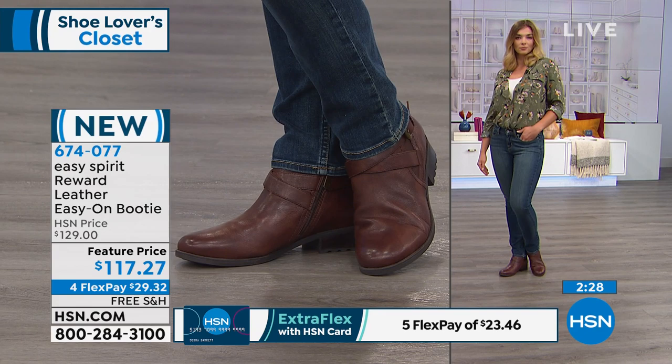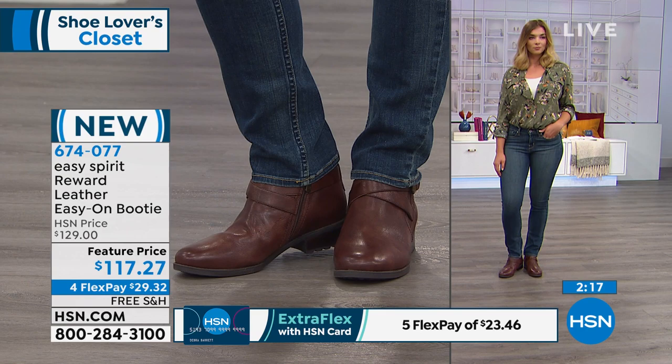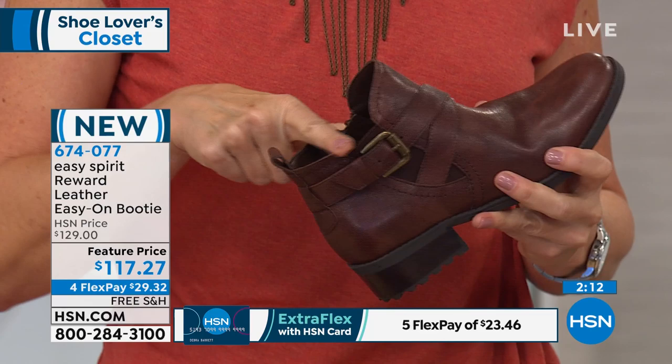Take advantage of getting it home on a flexible payment of only $29.32, with free shipping and handling. We only have less than 200 in each color, and we have a West Coaster standing by from California.